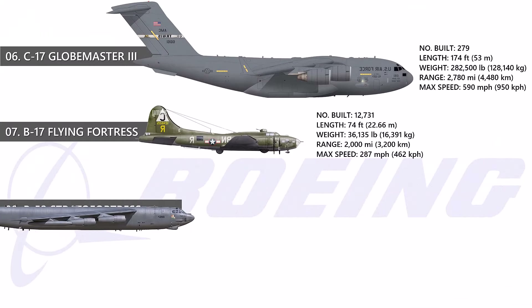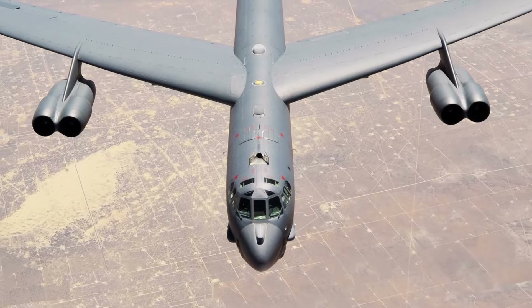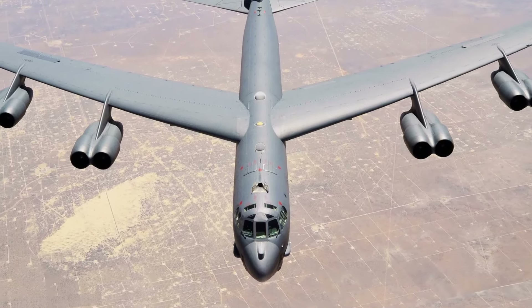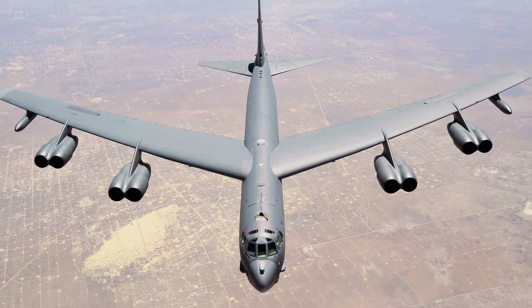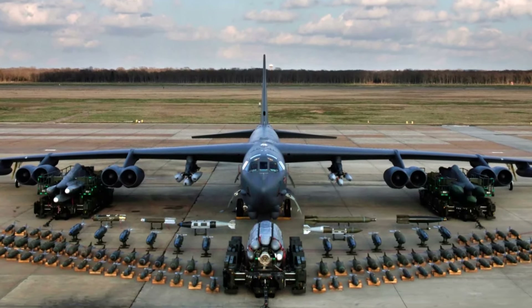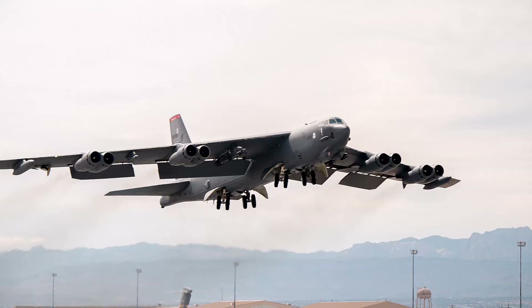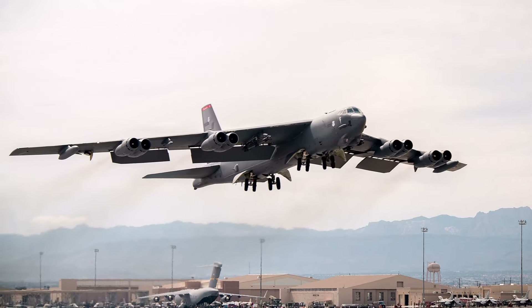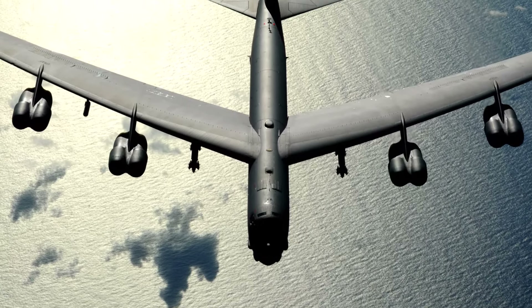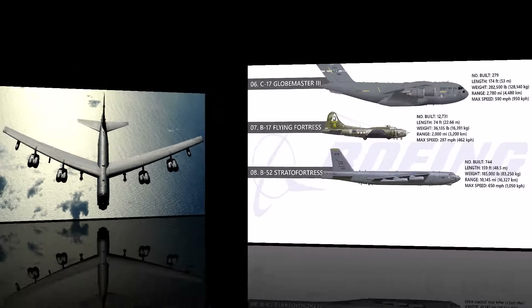At number 8, the B-52 Stratofortress. Now in its sixth decade of service, the B-52 remains the country's first long-range swept-wing bomber. Originally built for high-altitude nuclear bombardment, it evolved to satisfy a variety of defense requirements. With eight powerful Pratt & Whitney turbofan engines, it can transport an incredible 70,000 pounds of ammunition for 8,800 miles without refueling. The B-52 has served as the backbone of the United States Strategic Bomber Force for almost 60 years.